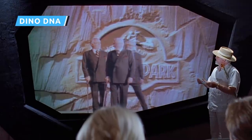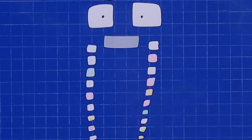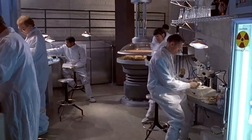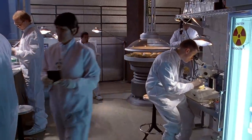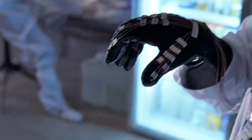Jurassic Park doesn't really create dinosaurs so much as clone them. We're given the rundown as to how exactly this miracle of science came to be through a whimsical animated feature in the first film. Mr. DNA himself explains that blood contains DNA, and in order to make dinosaurs, John Hammond's expert squad of scientists had to find dinosaur blood.